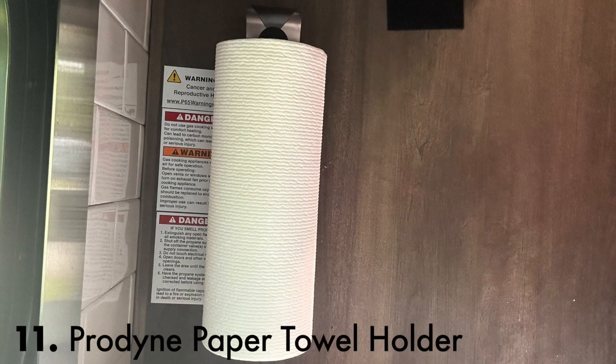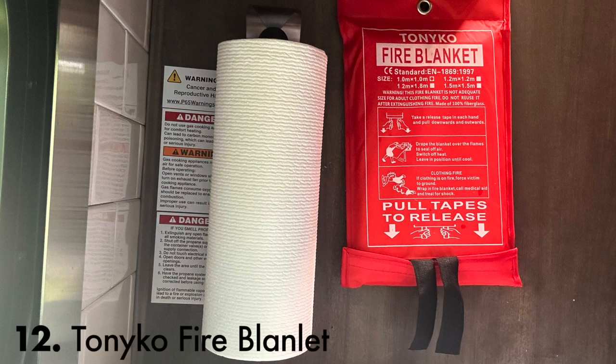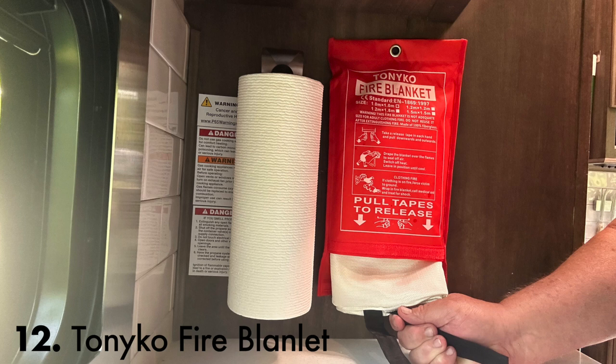Everyone needs a paper towel holder. This Protime paper towel holder mounted easily with Velcro and is tucked in the corner to make room on the wall for the fire blanket. This Tanyoko fiberglass fire blanket has pull tabs on the bottom to extract it and throw it on your flaming stove — faster and less messy than a fire extinguisher.